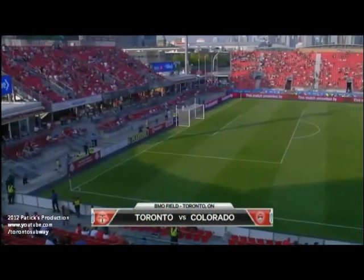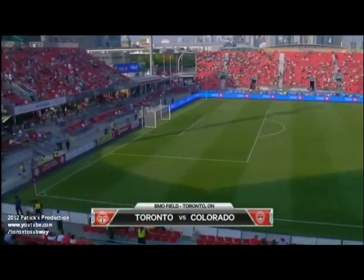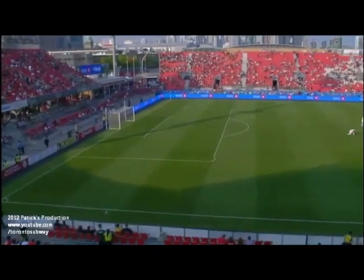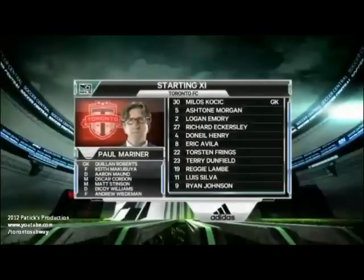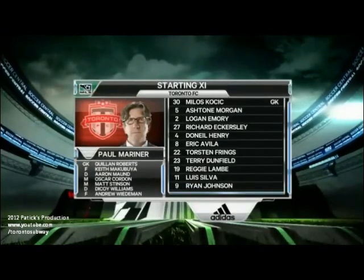Welcome to BMO Field in Toronto where Toronto FC are set to play their 10th home game of this season, their 20th game of this MLS campaign. And boy, have they turned it around under Paul Mariner as we take a look at the starting 11.